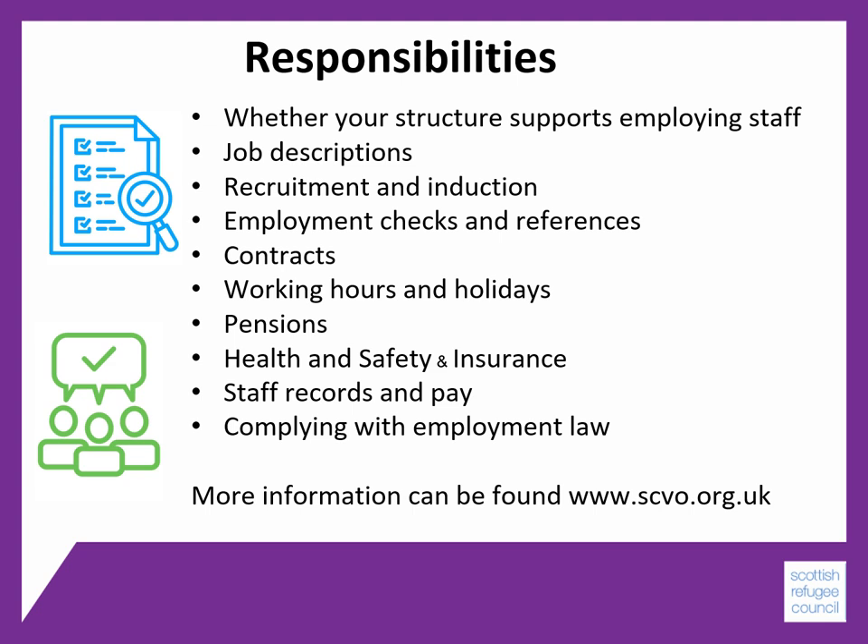Ultimately, there are a lot of employment laws that you have to comply with as an employer, and more information can be found about this at SCVO's site, which is listed in our fact sheet.